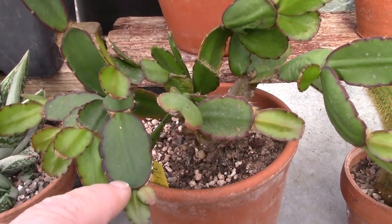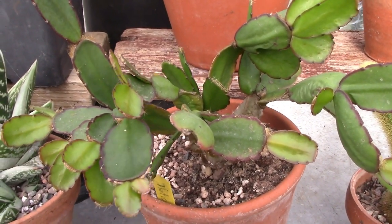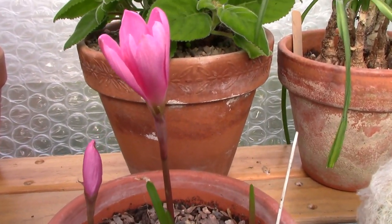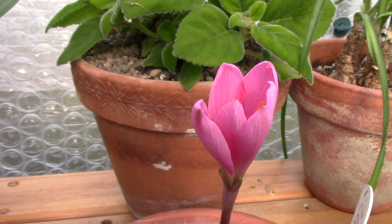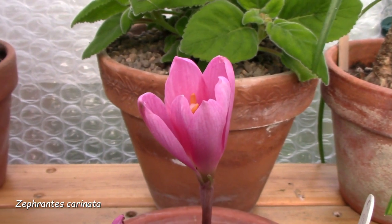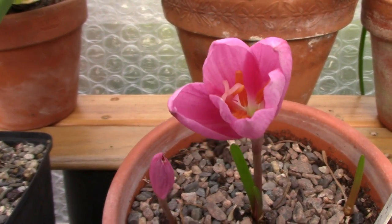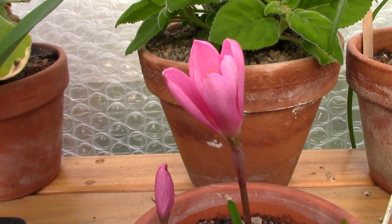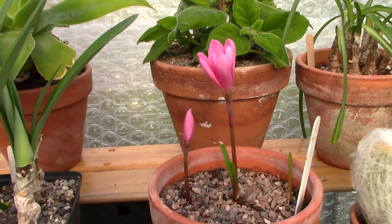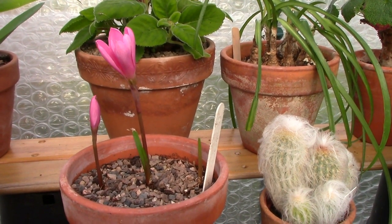That's a Hatiora, which suffered a lot last winter — I thought I had lost it. But it's bounced back and will flower early in spring, so I decided to put it up on the shelf this time so I don't miss it. We have a rain lily just about to open. This is Zephyranthes carnea, with beautiful flowers that only last for a short time. I've already had Zephyranthes grandiflora in bloom this year, and now we have this one coming.